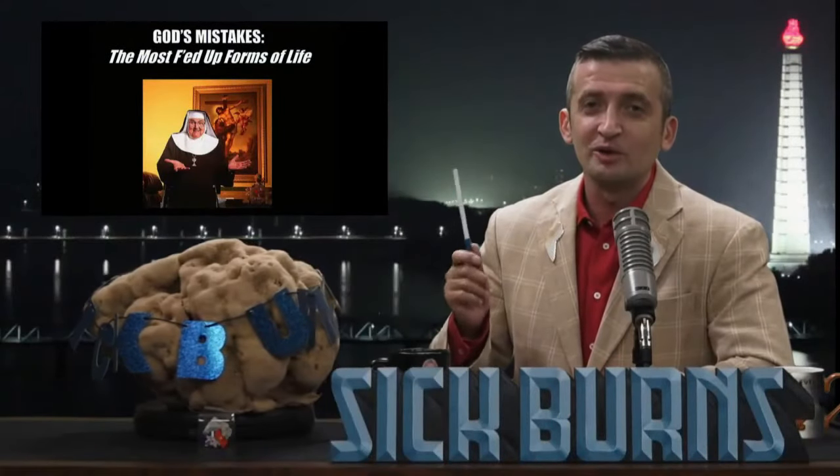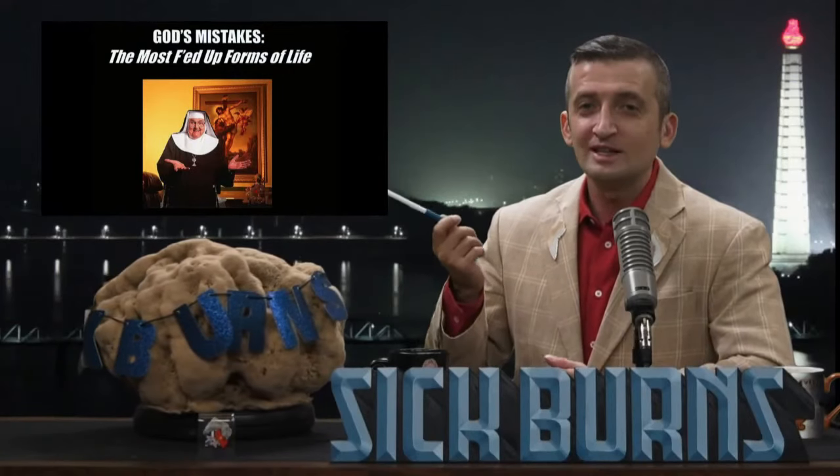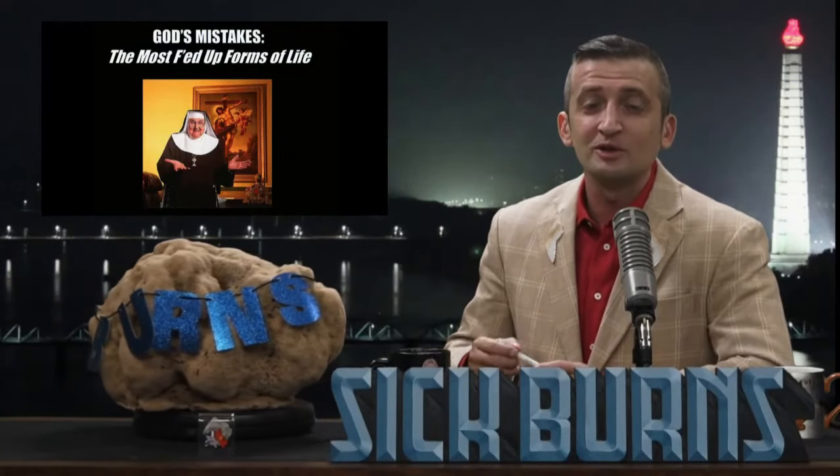Take a look at this child murderer dressed as a nun. What are God's mistakes? He doesn't know. All he knows is how to dress like a nun in order to murder children.